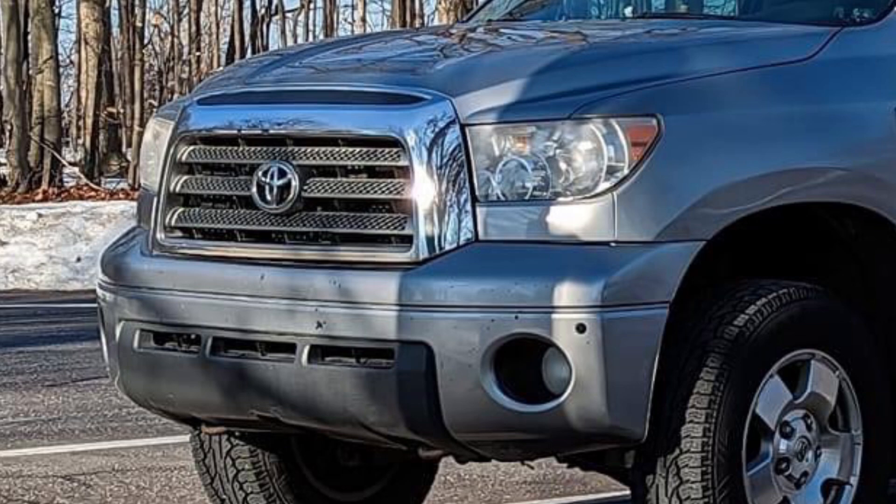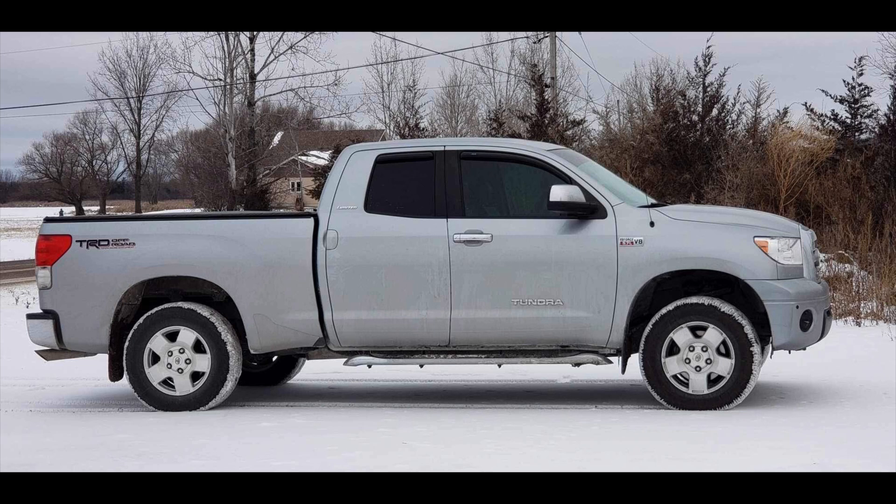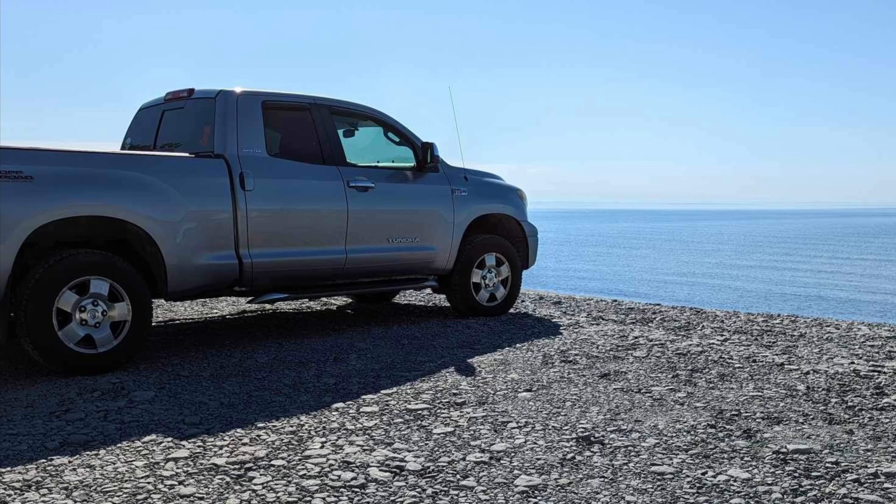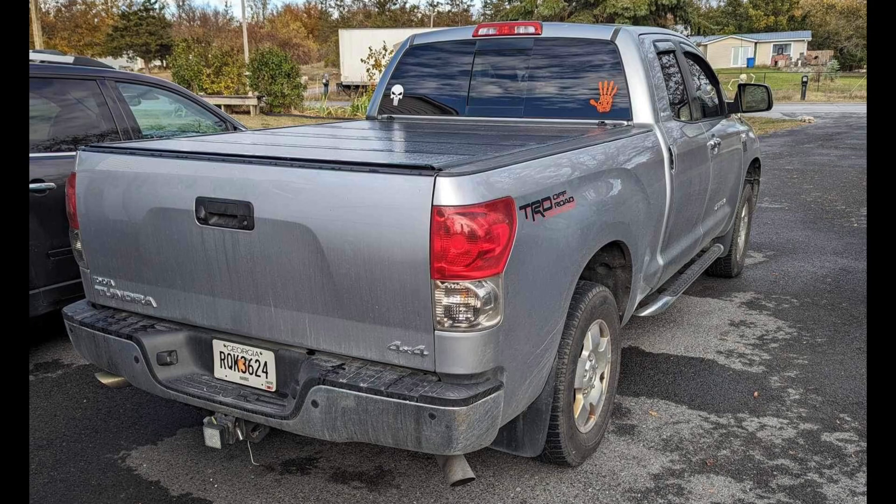Silver Sky looks absolutely perfect with the chrome on this generation of Tundra. Looking down the truck, this thing is beautiful. The TRD Off-Road wheel is one of my absolute favorites — what a clean looking truck. This all started because on my Facebook Tundra page, I put up a picture of an 07 to 13 Limited and a 14 to 17 Limited and asked people which one their favorite was. And Chris chimed in and showed me this thing. I had to make a video right away.